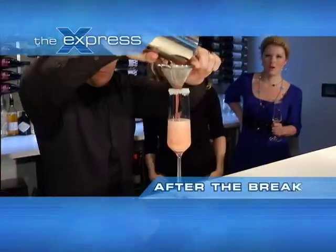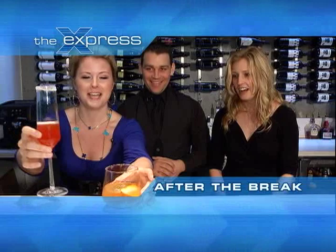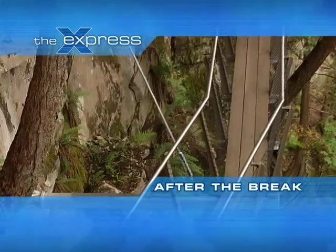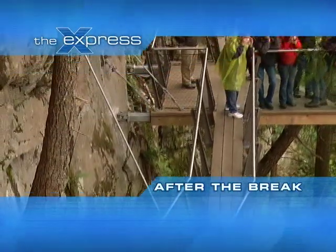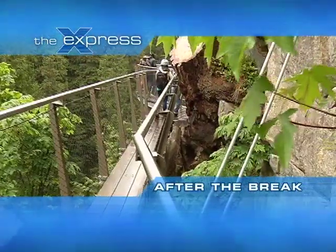If you're interested in participating or attending the next event, you can go to ITMModel.com. You're watching The Express and we're all about West Coast adventures — up next, after the break, mixing it up at the Fairmont Pacific Rim. The bride and groom get better views of the river, and all of the signage gives information about the salmon, the flora and fauna — eco-tourism at Capilano's Cliff Walk.